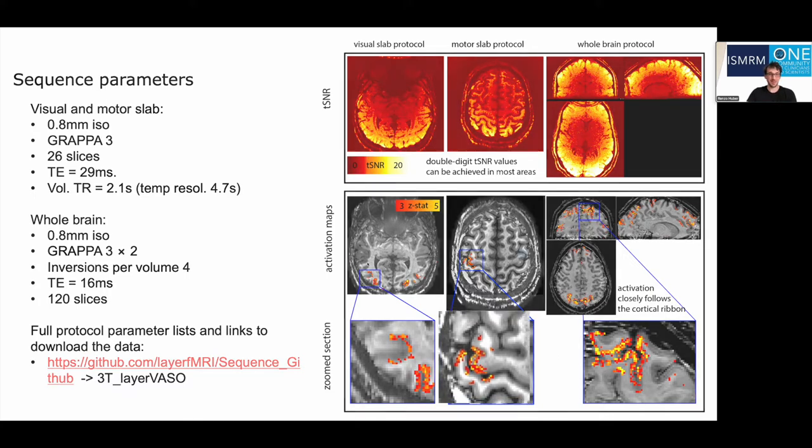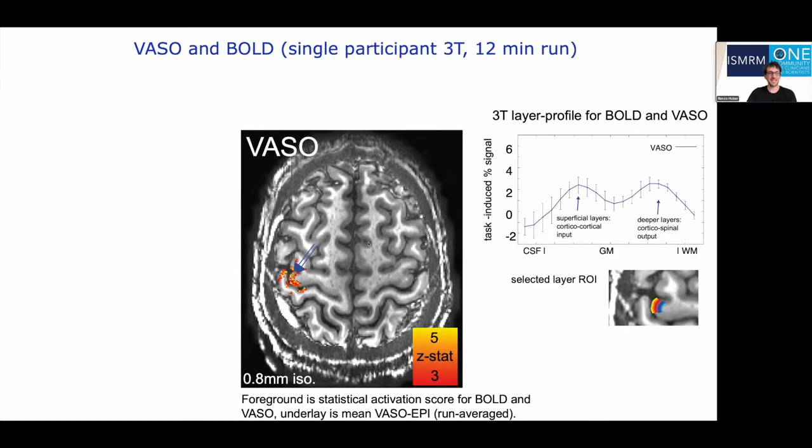Zooming into the tapping protocol, you can see previously described features — we have indications of a double peak response that we would expect in this anterior part of the hand knob. Also looking at the underlay, which is the inherent T1-weighted EPI contrast that VASO produces, you might appreciate the reduced artifact level we're getting at 3Tesla compared to 7Tesla.